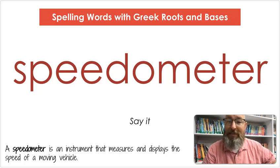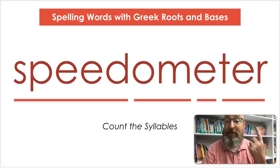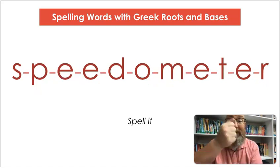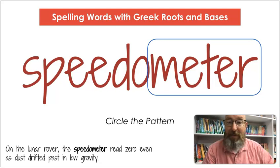The next word is speedometer. Say speedometer. A speedometer is an instrument that measures and displays the speed of a moving vehicle. Count the syllables: speed-o-me-ter. Let's spell it: S-P-E-E-D-O-M-E-T-E-R. Let's write it: S-P-E-E-D-O-M-E-T-E-R. Circle meter, which has to do with measurement. On the lunar rover, the speedometer read zero, even as dust drifted past in low gravity.